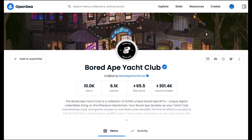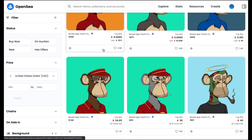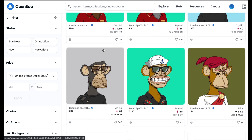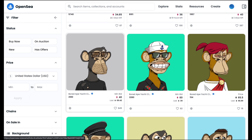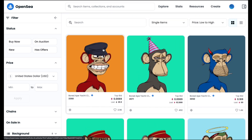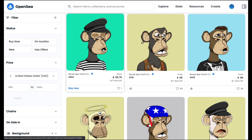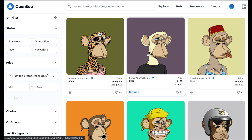NFTs hold value beyond just being pictures people want. The Bored Ape Yacht Club is a good example — these monkey NFTs are expensive because they're limited edition and no more will ever be minted. Holders can participate in closed private events and parties. Lots of famous people like Jake Paul and other artists hold these NFTs. If you have one, you can go to their parties, communicate with them, and hang out with cool people.